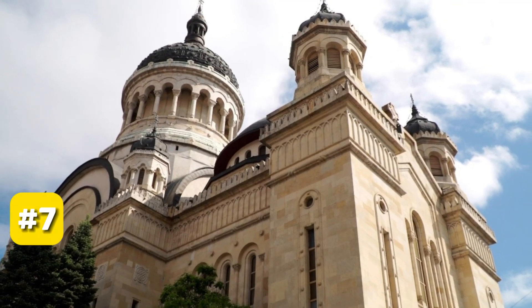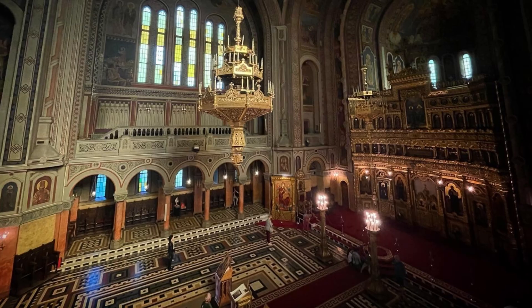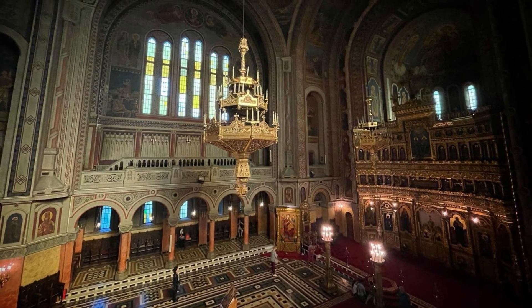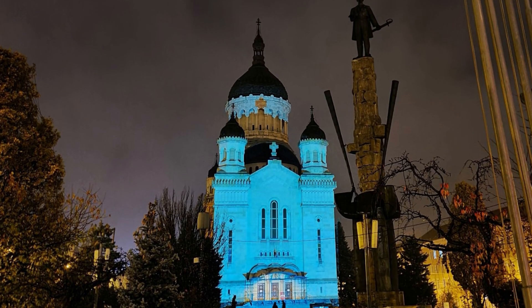At number 7, we have the Orthodox Metropolitan Cathedral, a masterpiece of the Brancovan style. This cathedral is a blend of Byzantine and Renaissance architecture, adorned with breathtaking interior mosaics.